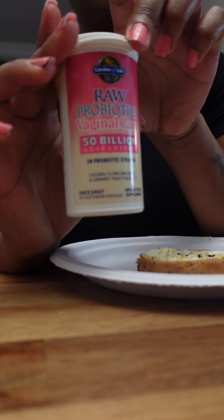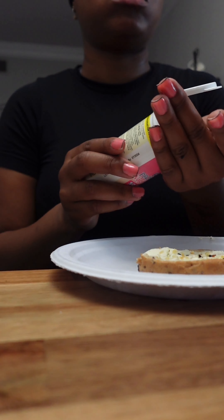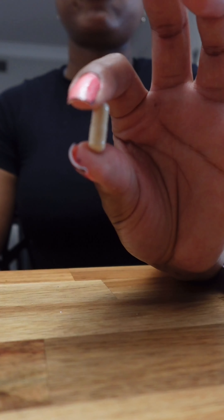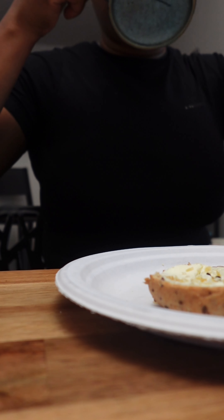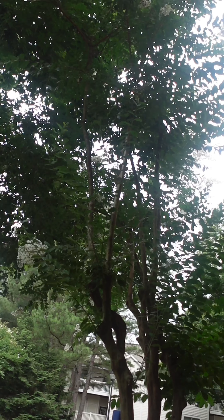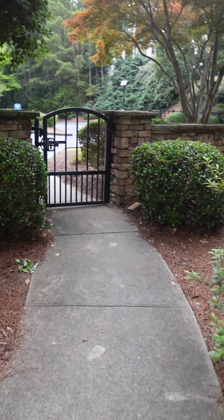I'm also taking this supplement, which is more specifically geared towards down there, if you know what I mean. Probiotics are really about balancing the bacteria in your body — healthy bacteria and bad bacteria — and I feel like there are different probiotics you should take to balance all types of bacteria in your body.